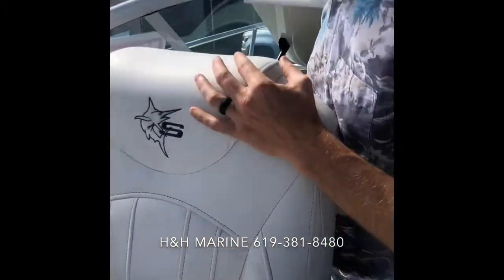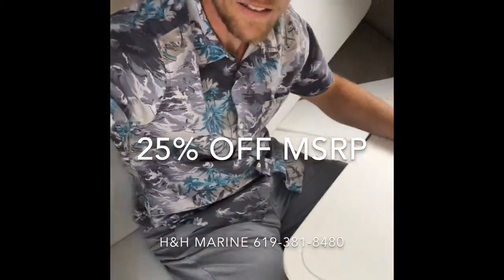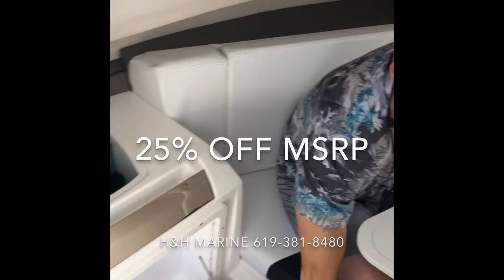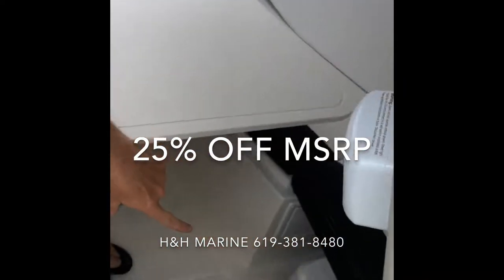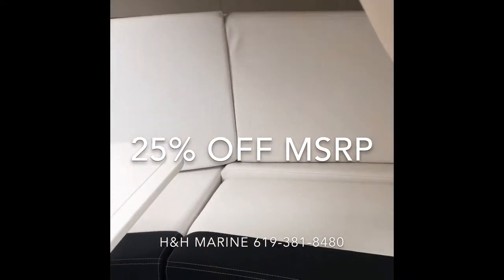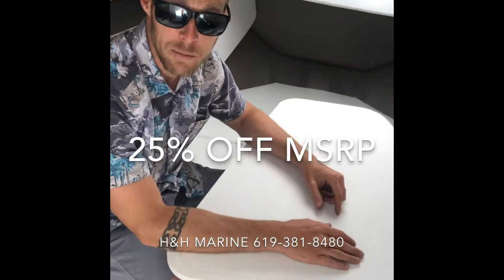Take a look at this cabin on a 20-foot boat — it's awesome. We've got the table here, a little grill right here, and the head's back in the corner. This table comes down and makes a bed. It's a little Catalina machine.